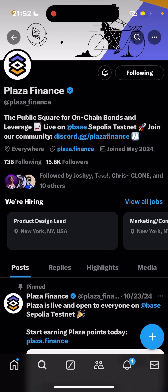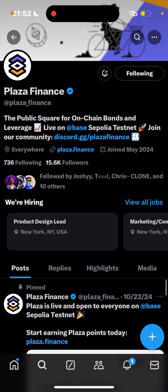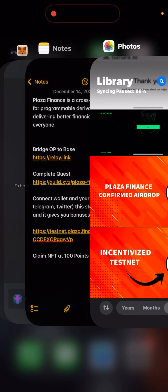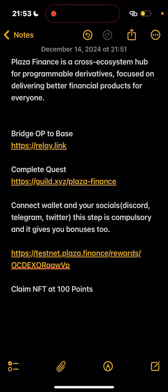Today we are going to be talking about Plaza Finance. This protocol has launched a testnet which is incentivized — it's a point farming program, so you are going to get rewarded after TGE. Plaza Finance is a cross-ecosystem hub for programmable derivatives, focused on delivering better financial products for everyone.